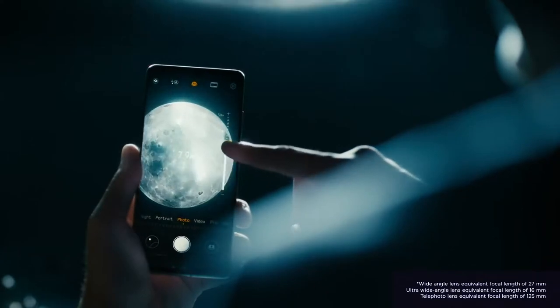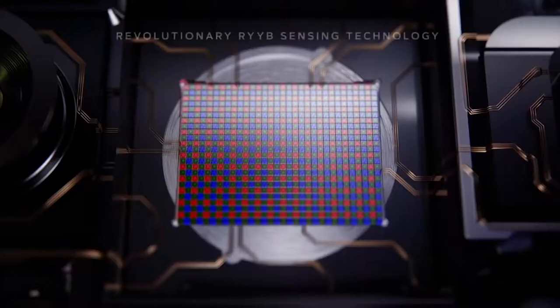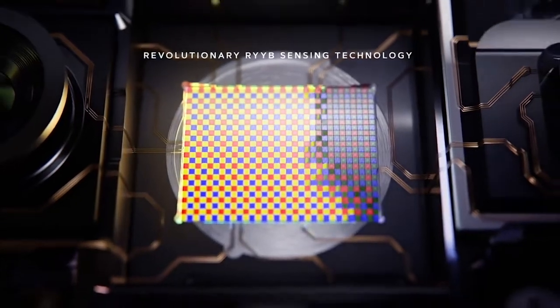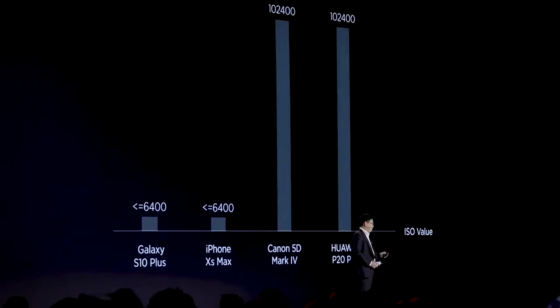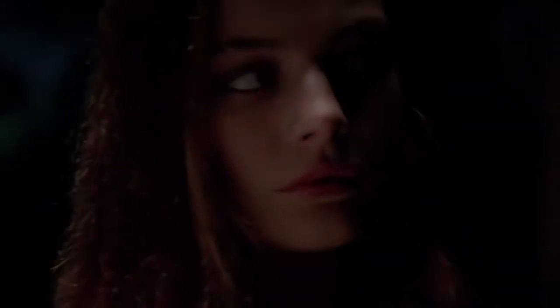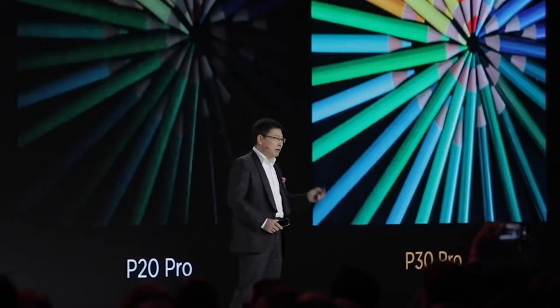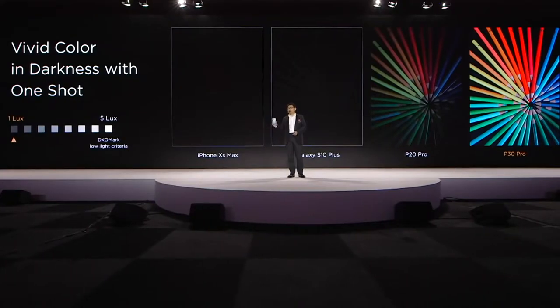We give you the moon. We are the first in this industry to introduce our RYYB sensor. ISO is very important for low light performance — the P30 achieves over 200,000 and the P30 Pro over 400,000. Using this technology, the P30 and P30 Pro can take amazing low light photos with just one shot.